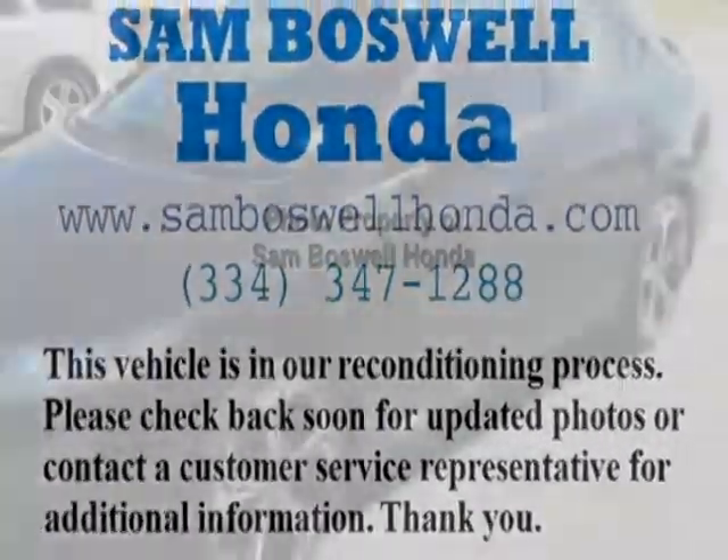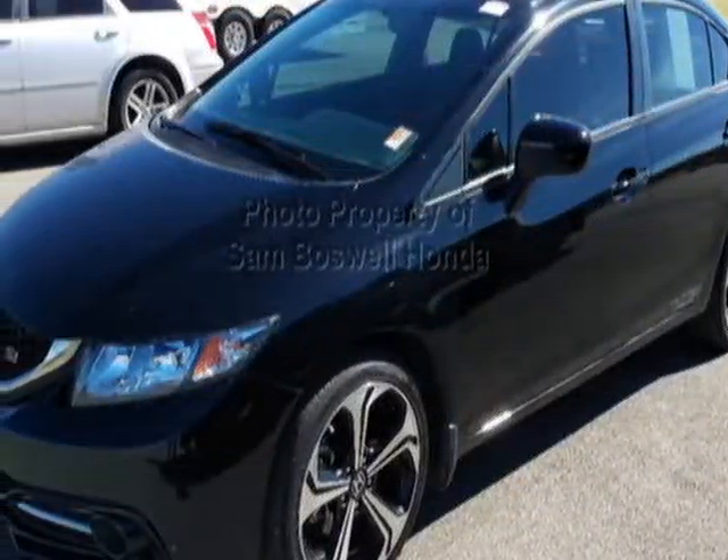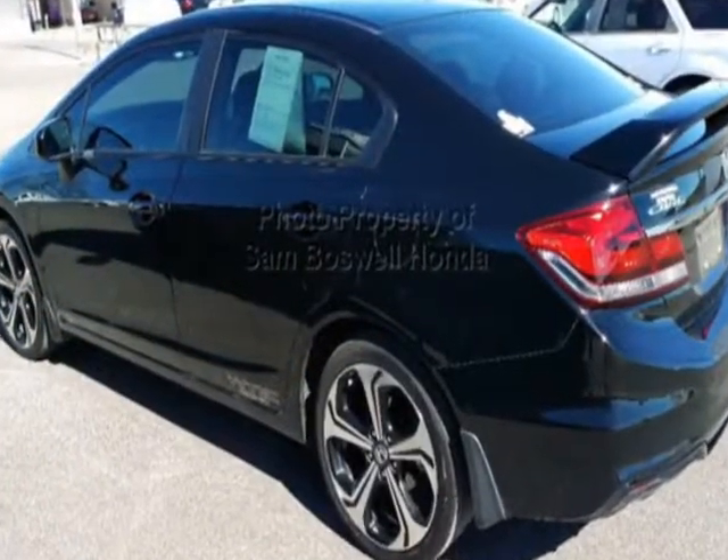Additional options for this vehicle include power locks, auxiliary audio input, sunroof, and driver airbag.